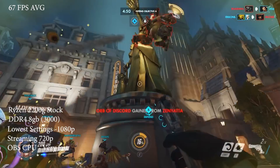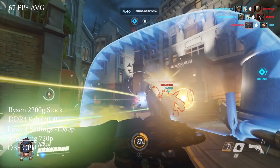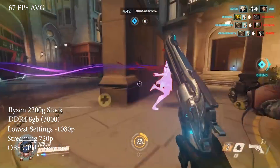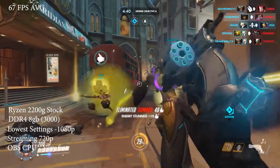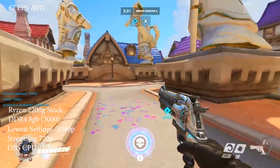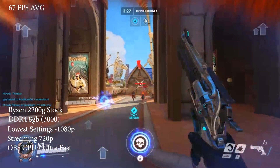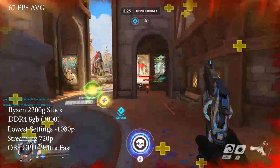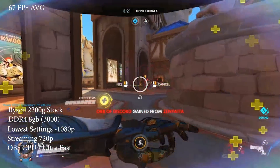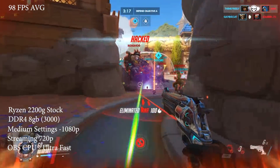At the lowest graphical settings we're able to get 60fps. Even with the stream at the very fast CPU preset, you can see in this action scene I'm not able to get a consistent stream. Same for moving to very fast or super fast. Going to ultra fast — the fastest preset — I was able to get a consistent stream. This obviously isn't great graphical quality, but if you really want to stream and you're willing to sacrifice on graphics quality, looks like you're pretty much able to do it.